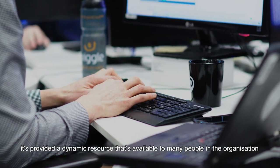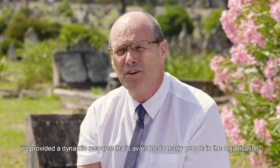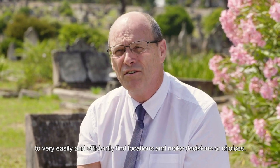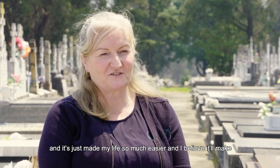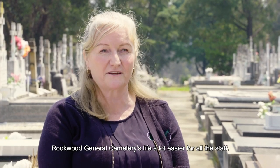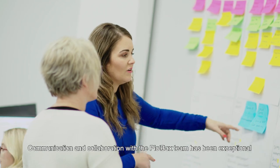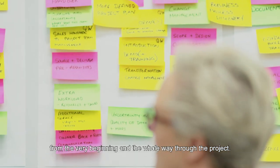It's provided a dynamic resource that's available to many people throughout the organisation to very easily and efficiently find locations and make decisions or choices. The investment has been very worthwhile and it's just made my life so much easier, and I believe it'll make Rookwood General Cemetery's life a lot easier for all the staff. Communication and collaboration with the Plotbox team has been exceptional from the very beginning and the whole way through the project.